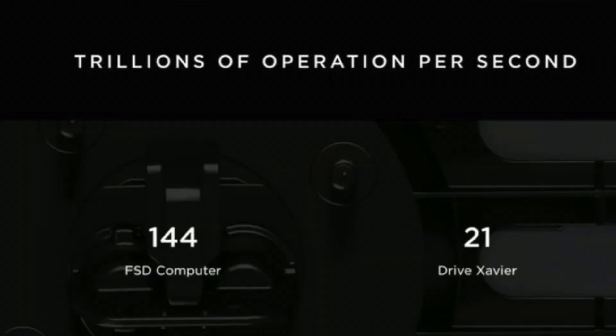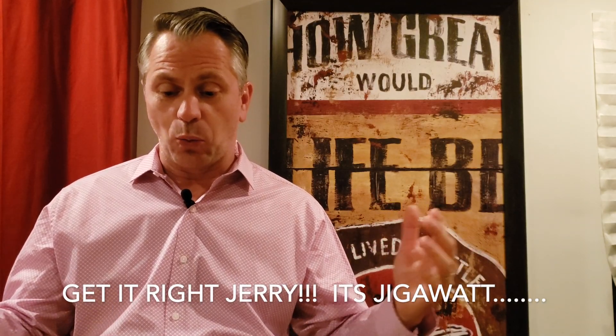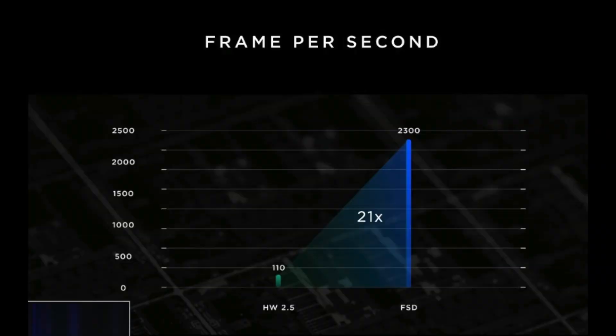There were technological constraints Tesla had to work through, one being keeping the new board under 100 watts of power consumption so as not to reduce vehicle range. They achieved this — I believe they came in at 72 watts, which is phenomenal given the massive amount of data this chip processes at any given time. The chip operates at 21 times faster than the previous chip, passing a massive amount of information — they were talking in terms of teraops.